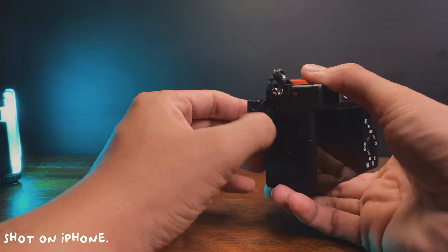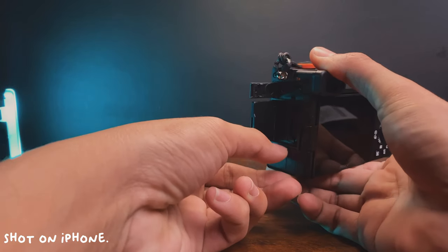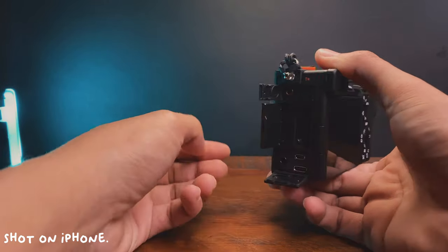The next is yung mga inputs niya — the placement is really nice, especially with the door design. Tatanggalin mo yung cover, it's just like may hinge na ganun lang talaga, and you have that extra security of the SD card kasi may lock siya. Speaking of SD card, isa lang yung SD card slot niya, which I don't really mind because I am not a professional — pang YouTube YouTube lang to, so that's not a deal breaker for me personally.